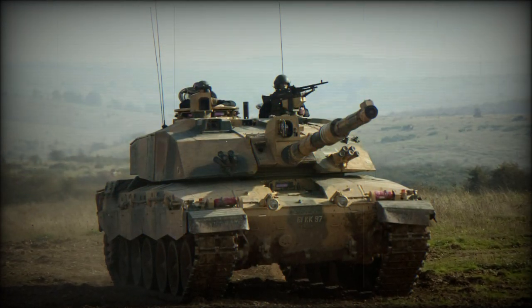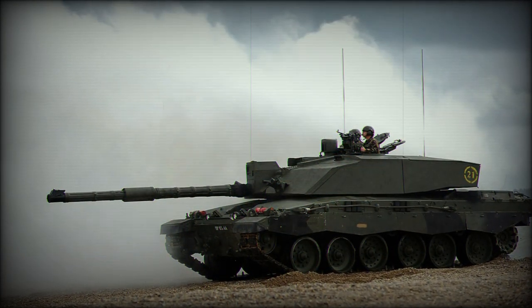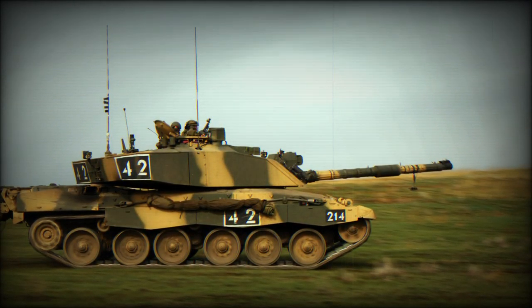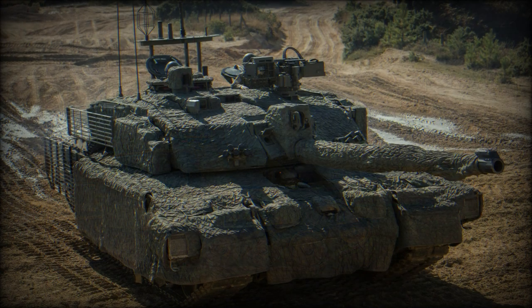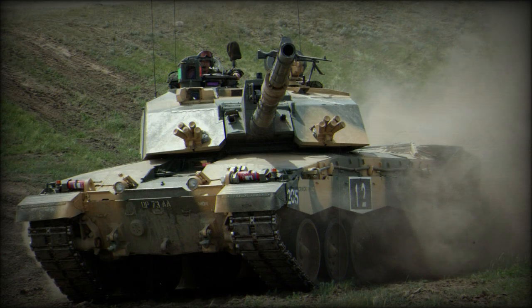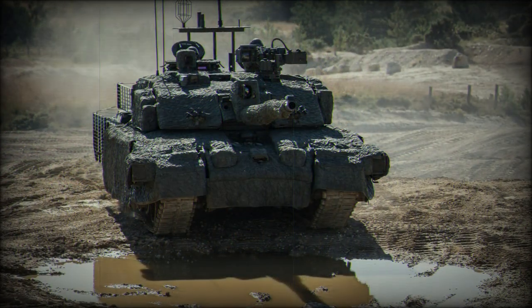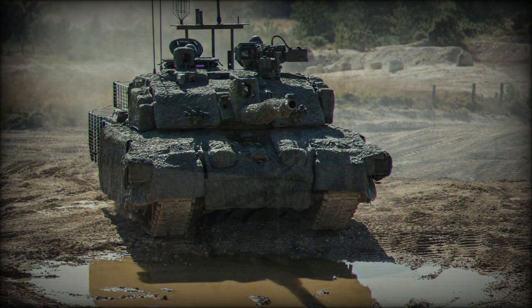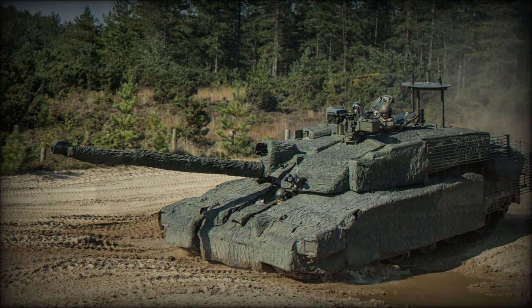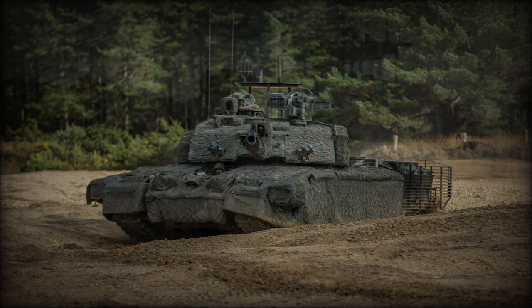The overall design configuration has remained faithful to the original Challenger, with the driver seated front center, the turret at the center of the hull, and the engine mounted to the rear. The running gear consists of six double-tired road wheels to a track side, with the drive sprocket at the rear and the track idler at the front. The glacis plate is well sloped, as are the front facings of the turret. The upper regions of the running gear and hull are protected by thin skirt armor. The Challenger 2 maintains a shallow hull and turret, affording it an excellent low profile. The tank is crewed by four personnel: the driver in the hull and the commander, loader, and gunner in the turret.